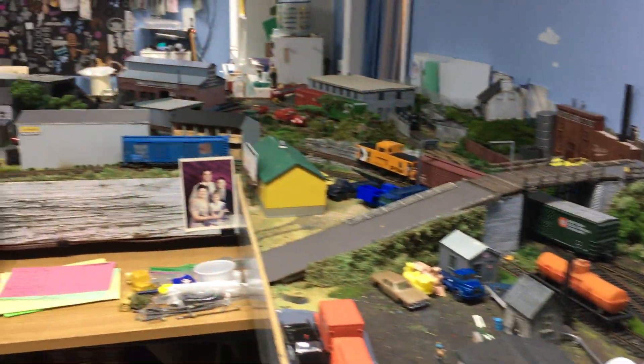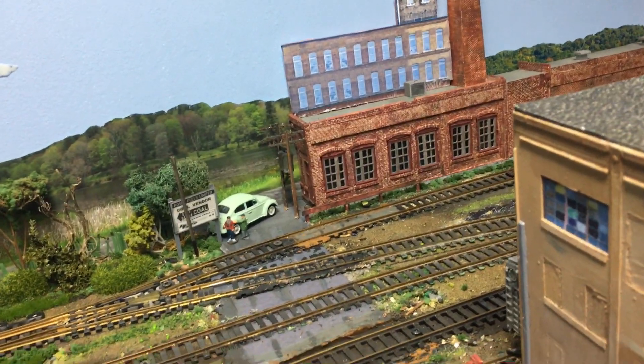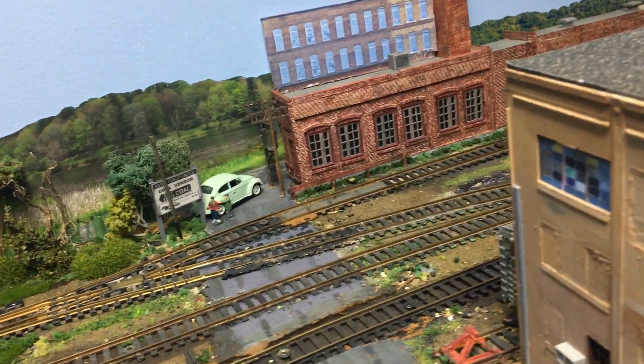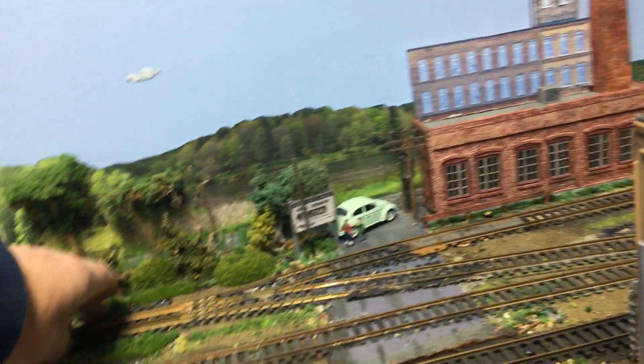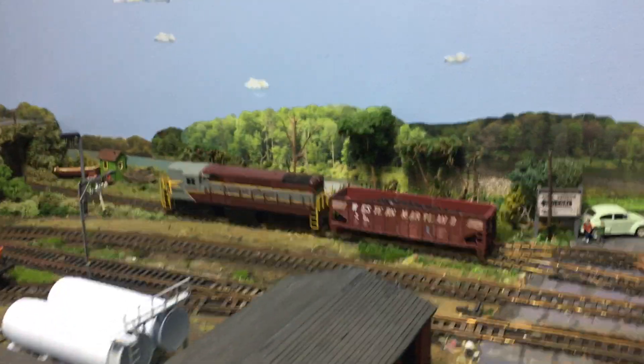There's the rest of our train. Eventually we will be going over here to Anglin and Canadian Dredge and Dock to do some switching there, but for now let's get that car spotted — I've been talking about it long enough.